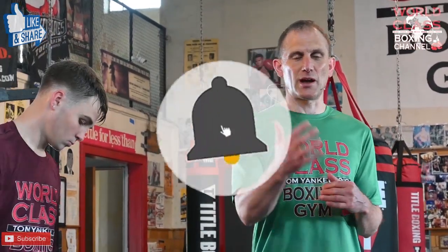Guys, continue to like, share, and subscribe and I'm going to continue to do what I'm doing. I need your support and I really appreciate all the support that I've gotten. Please follow me on Instagram at Tommy Kello Boxing — I have a lot of content on there you won't see here. Also check me out on TikTok at Tommy and Kello, go to the worldclassboxinggym.com website, get on the email list, and get those instructional videos. I'll see you guys next time.